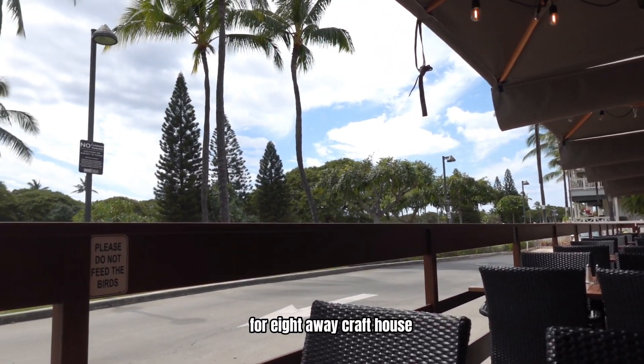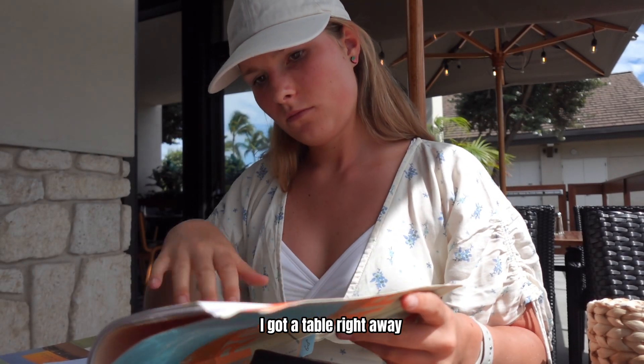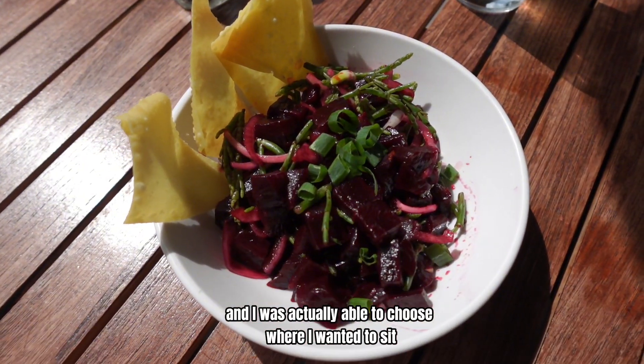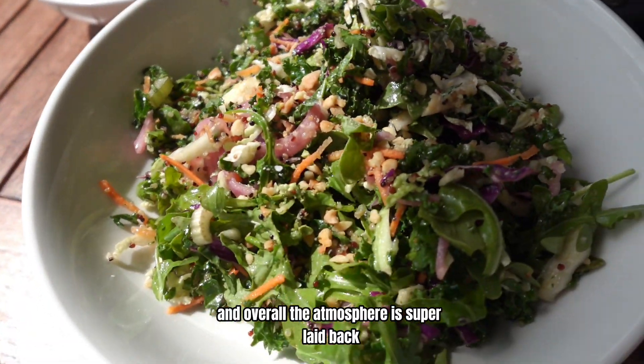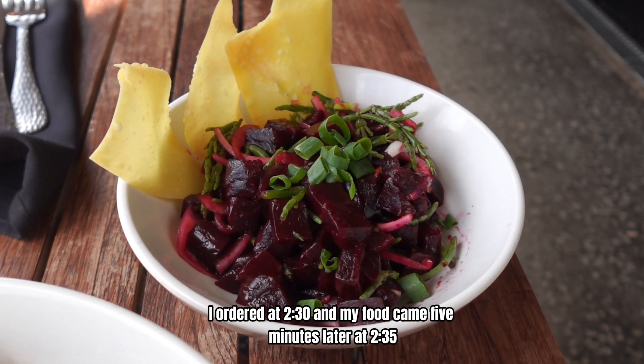For 808 Craft House, I went on Tuesday at 2:15pm which was actually their happy hour. I got a table right away and I was actually able to choose where I wanted to sit and overall the atmosphere was super laid back. I ordered at 2:30 and my food came five minutes later at 2:35.